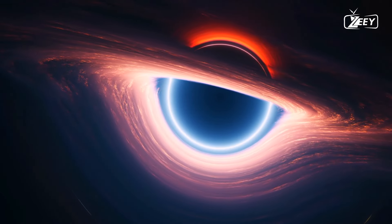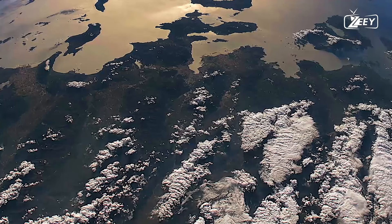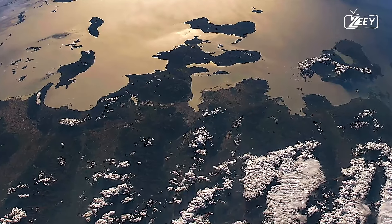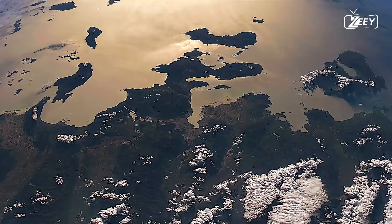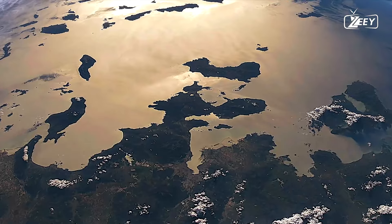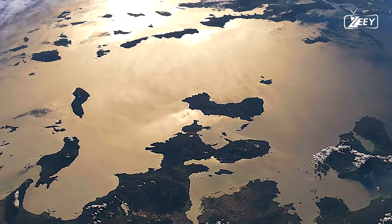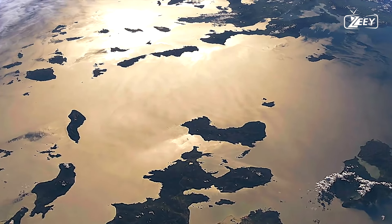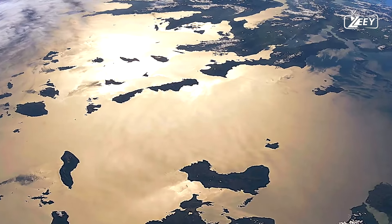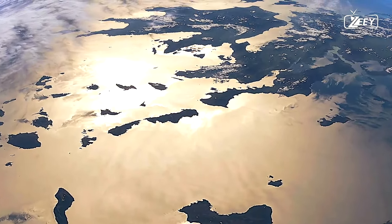When viewed from orbit, the Earth looks to be spherical; however, it is actually an ellipsoid with an irregular shape. At the equator, it is enlarged as a result of the centrifugal force brought about by the rotation of our planet. Earth is approximately 43 kilometers (27 miles) wider at the equator than it is at the poles. Because of this, the gravitational pull at the bulge is slightly reduced, which makes it simpler to launch spacecraft from equatorial areas as opposed to the poles.